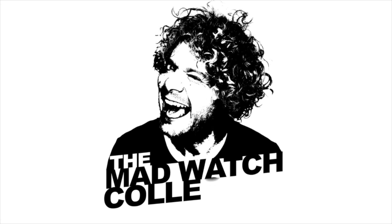The Tudor Black Bay 58 has been my favorite diver ever since I bought it. But wait — the Black Bay 54 is here. Is it any good, and is it better than this one? Let's get into it.